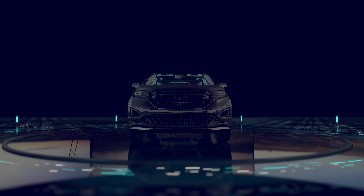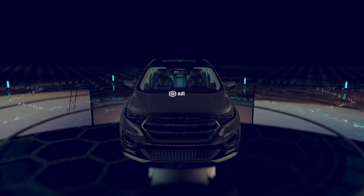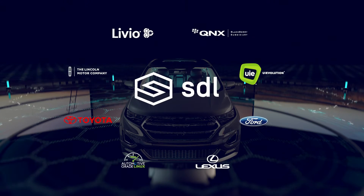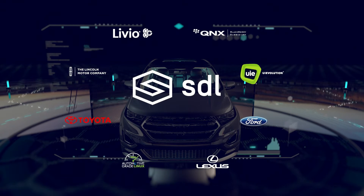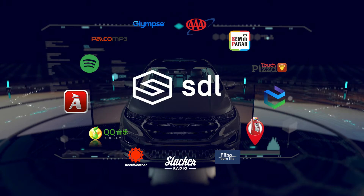The moment for us to come together and build the industry standard for in-vehicle connectivity is now. Smart Device Link, or SDL, is the definitive platform for a universal car API, allowing any personal device to be linked and operated by any vehicle, easily and intuitively.